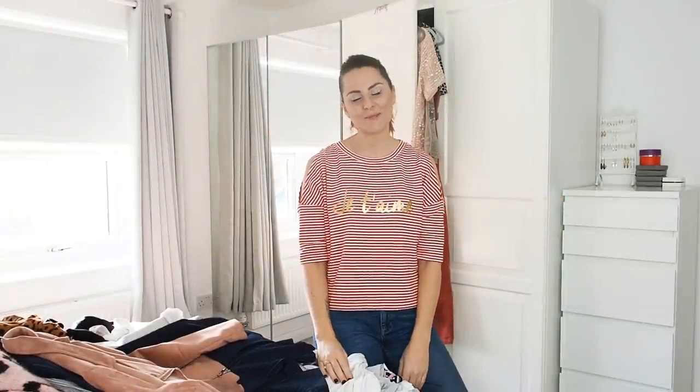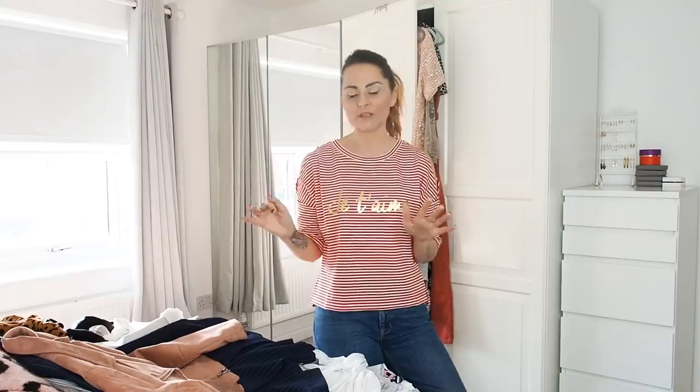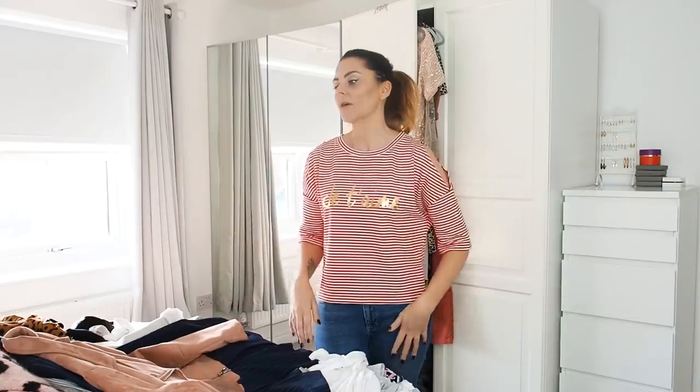Hello and welcome to my channel. Today I'm filming a closet wardrobe sorting out and a bit of a tour. I needed to do this anyway because I'm going to be moving soon, and when I move I'm not going to have as much space to store all my clothes, so a clean out and a bit of a purge was needed.